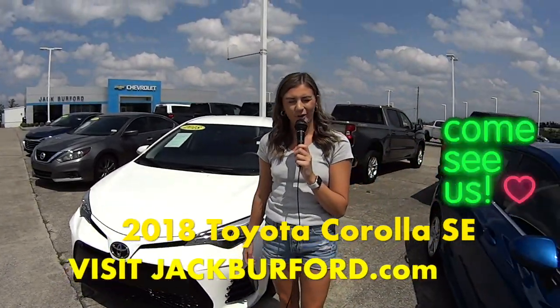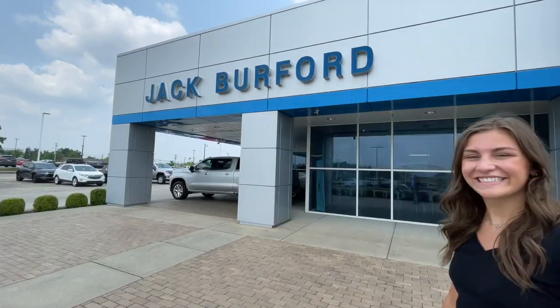Check us out at jackbarford.com or come in and see us today. Thanks for watching this sneak preview — for more information, check us out online at jackbarford.com.